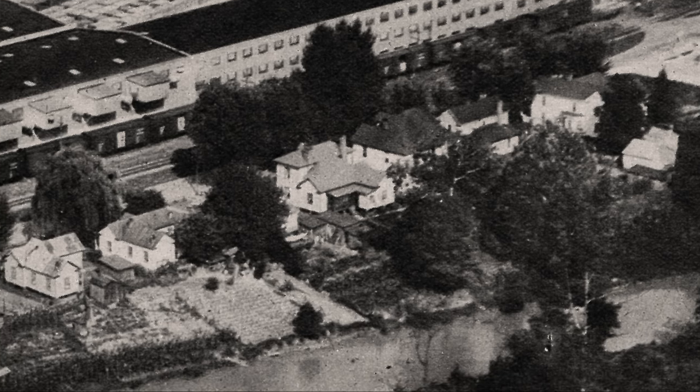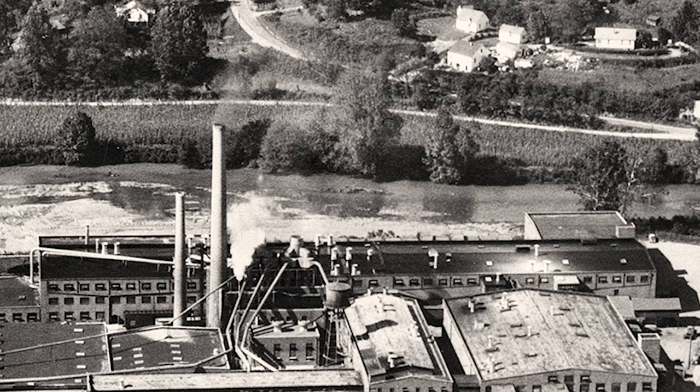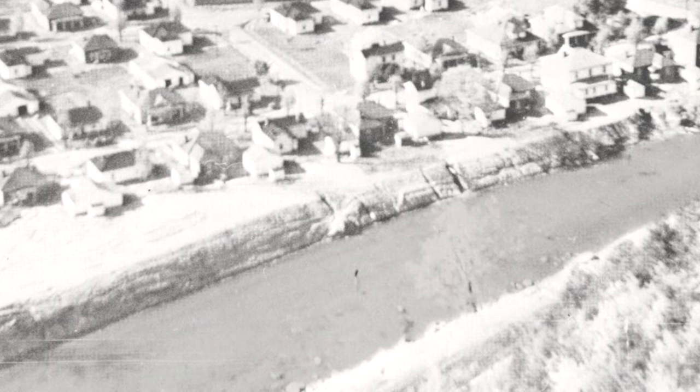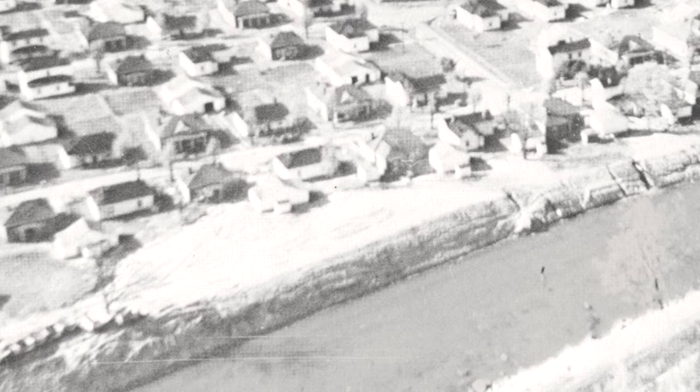The Smith River flowed right through the heart of Bassett, and folks had to make a tough choice. They could live on one side of the river or the other. Housing was scarce, and if you wanted to be close to the factory, good luck finding an available home. The factories built housing and offered those for lease, but those filled up fast and finding somewhere to live with convenience got increasingly difficult.